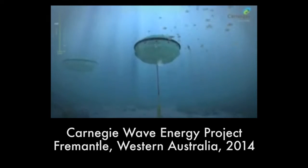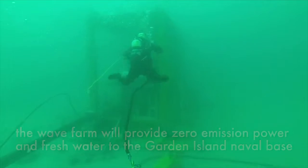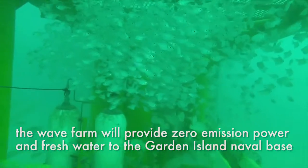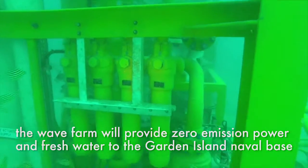One very good demonstration project that we've funded has been a wave energy project in Western Australia, which has the potential to provide more than half of Australia's energy around our coastline, where most of our cities are located. These demonstration projects can show how new technologies lower costs and produce energy in a way sympathetic to our natural assets.